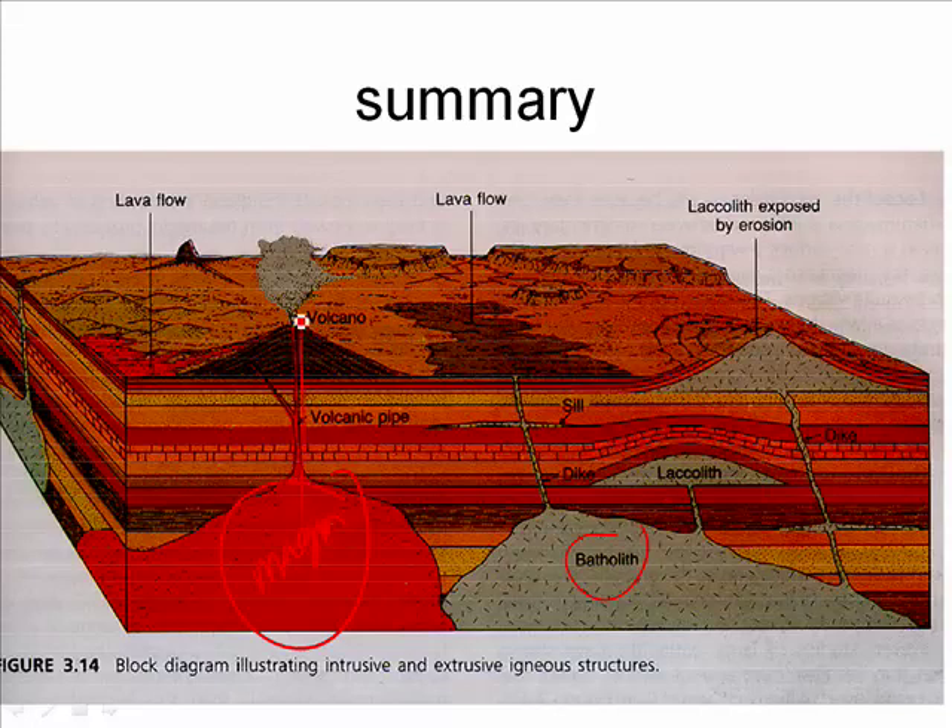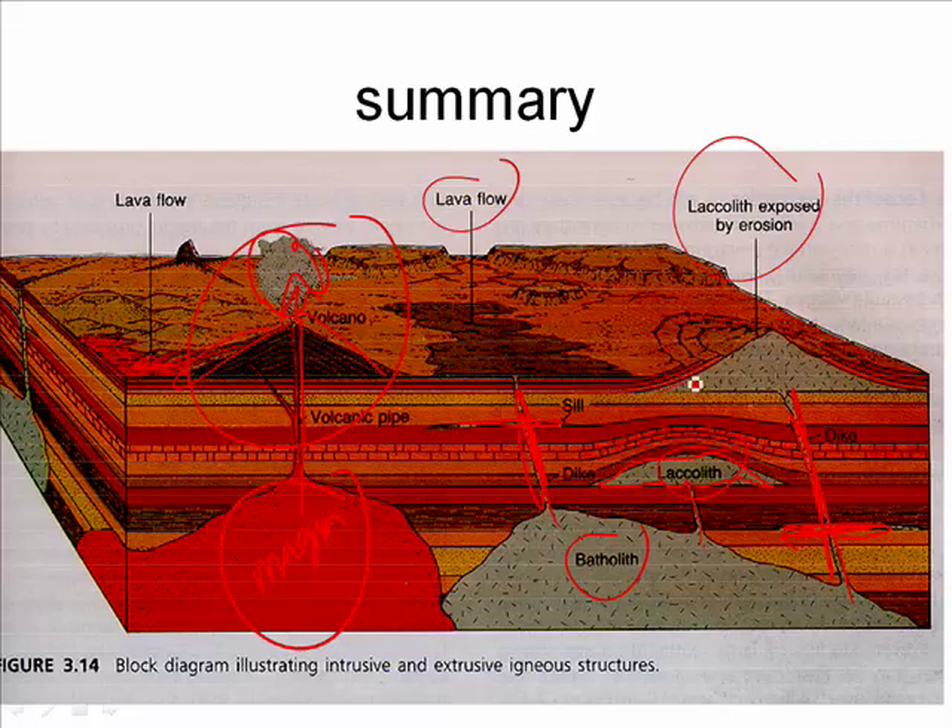If the magma comes to the surface, we have a volcano — this one is most certainly a composite volcano, given the ash, cone shape, and lava flow. As the lava flow cools, it becomes a layer of basalt, andesite, or rhyolite on the surface. If the magma never reached the surface, it could form a sill or a dike. If the sill pushed the rock above it upward, you get a mushroom-shaped intrusion called a lacolith. Once the surrounding sedimentary layers erode away, what remains after a volcano erodes is called a volcanic neck.